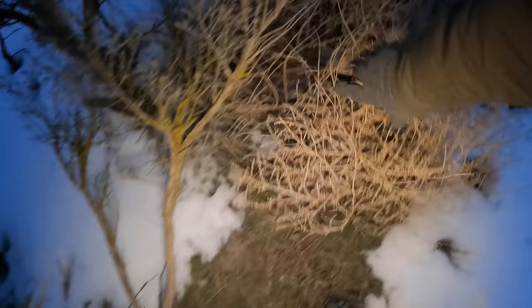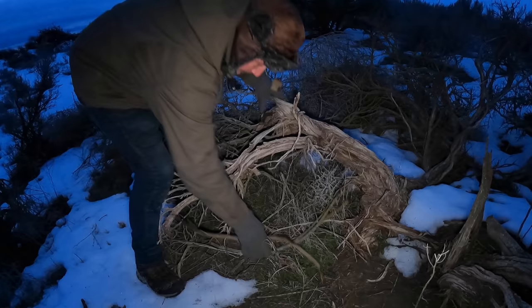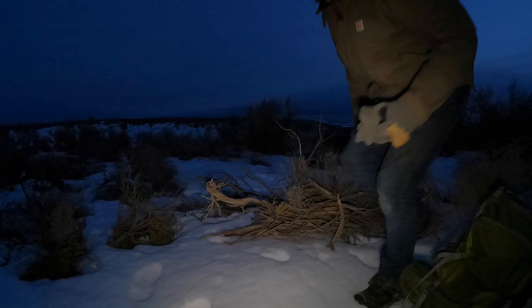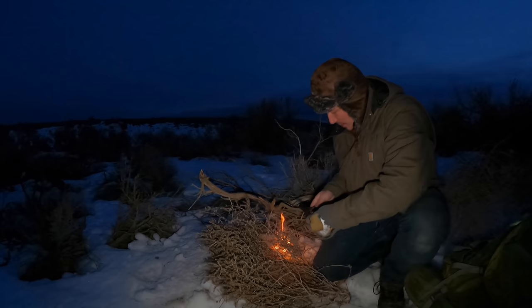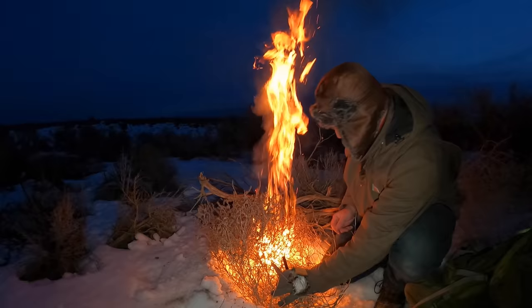This looks like a perfect place to cook up some trout. Look at this — a big old tumbleweed, and another tumbleweed! Let's get one of these tumbleweeds right there in the middle and stomp it. We've got our little nest right here. There we go — first strike, first one! Behold the magic power of tumbleweed!